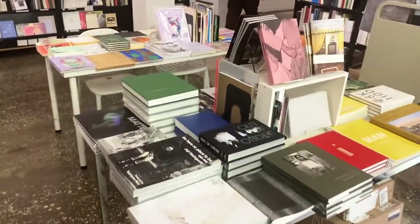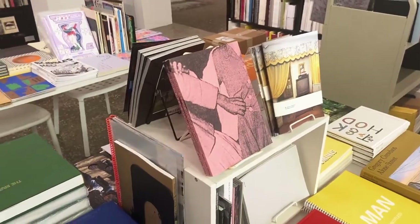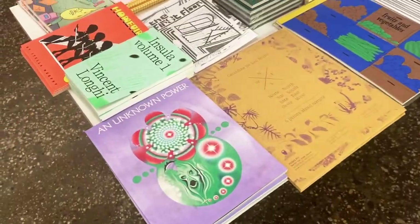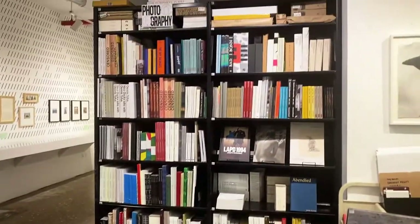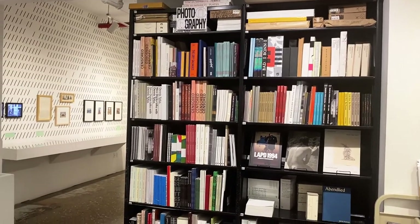Different tabletops represent different genres here in the store. This one is generally dedicated to books that feature photography. Over here is comics, risograph publications, illustrated works, graffiti. And then in the shelves behind it, more oversized books or things that are generally speaking kind of photographic in nature.